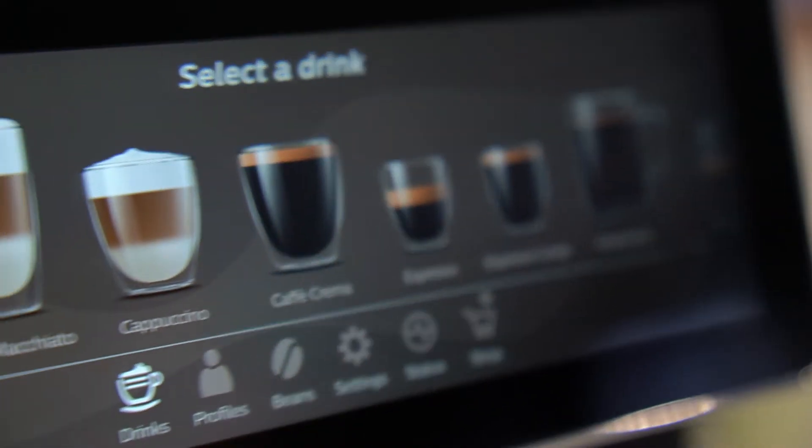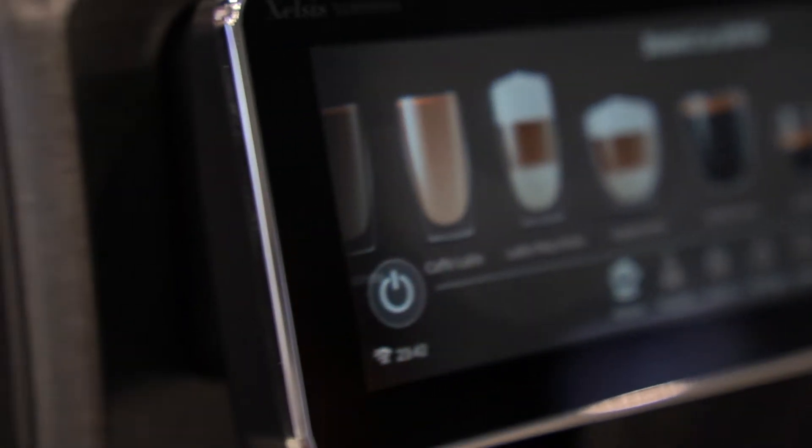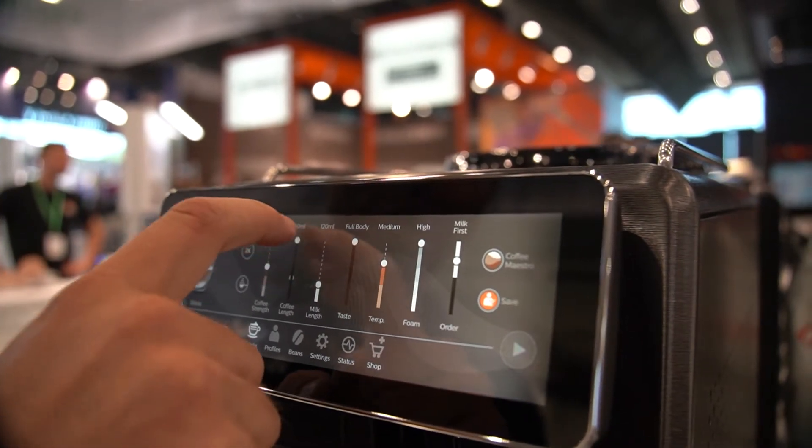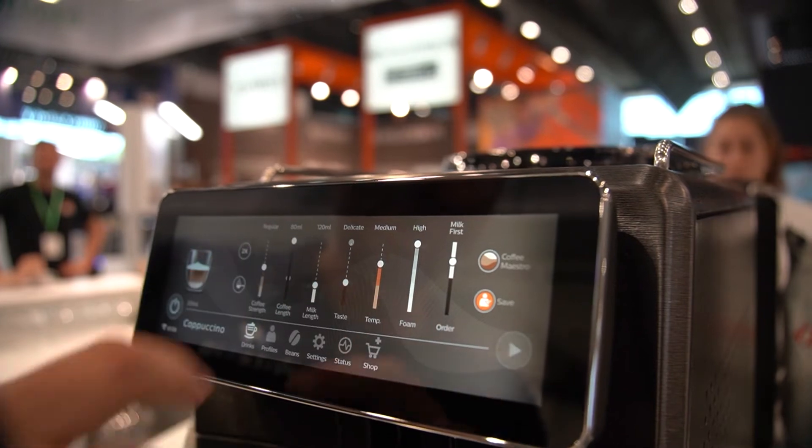You have a wide and complete tactile screen. You can customize all your drinks — from coffee blend to the taste and everything — and then save them to your profile.